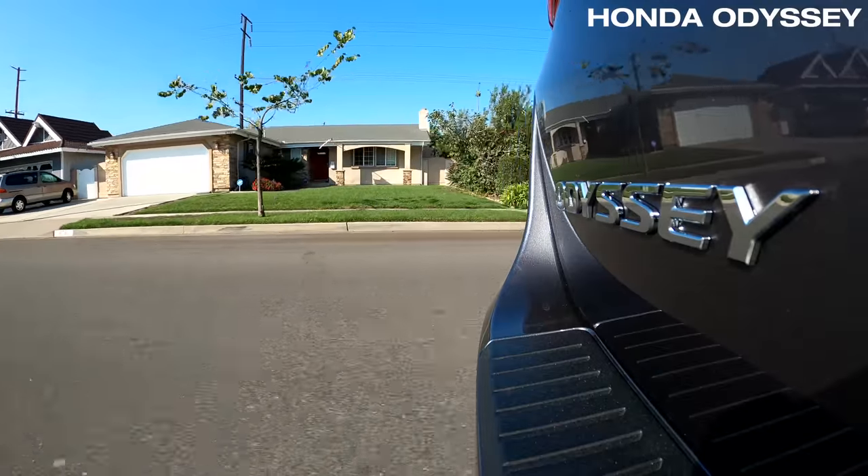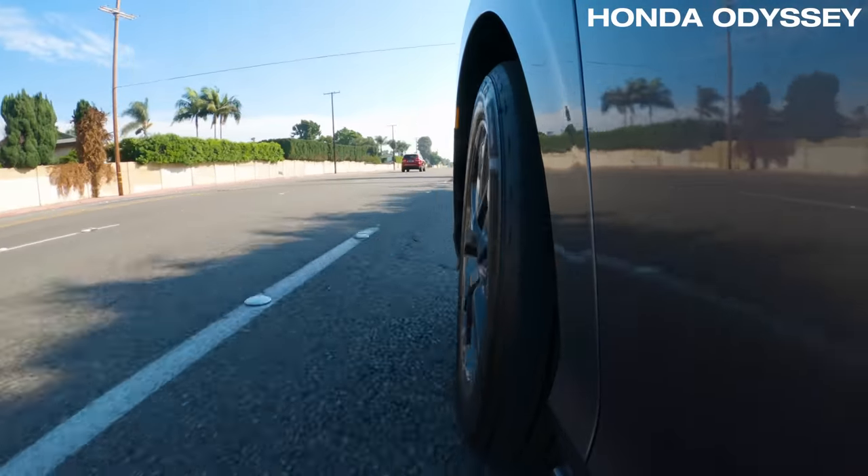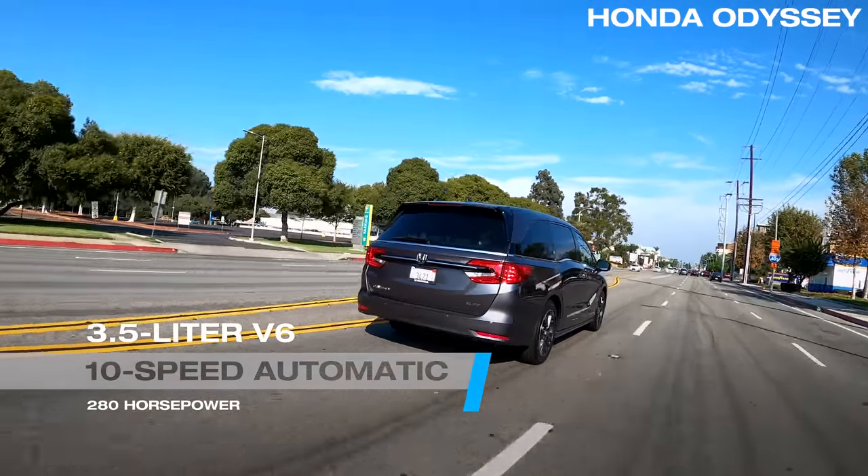Believe it or not, the Odyssey is borderline fun to drive, with precise steering and braking. It all just feels cohesive and well put together. Even the 10-speed automatic transmission is sorted out nicely.